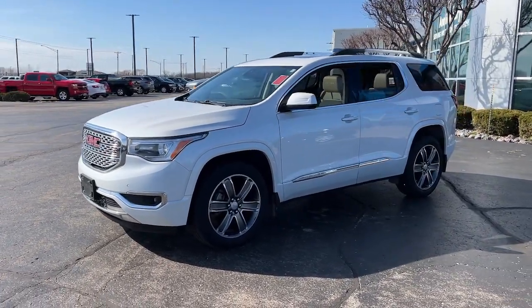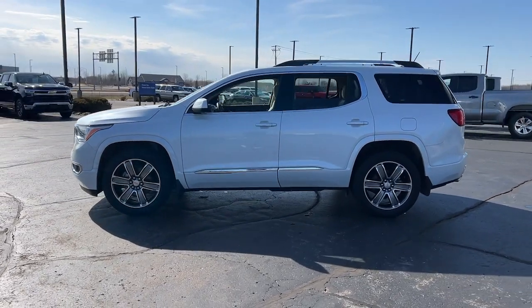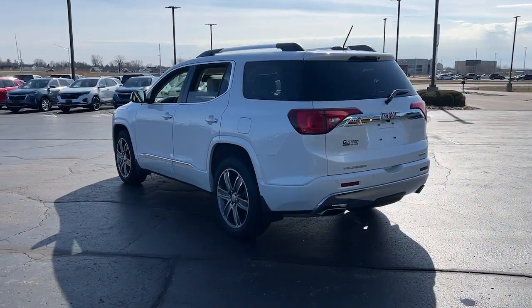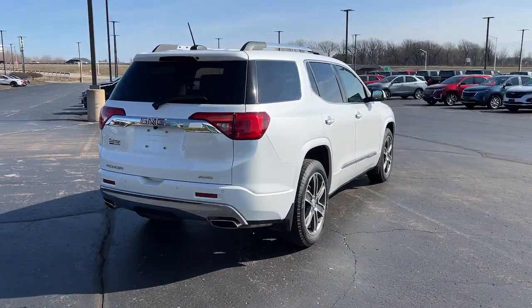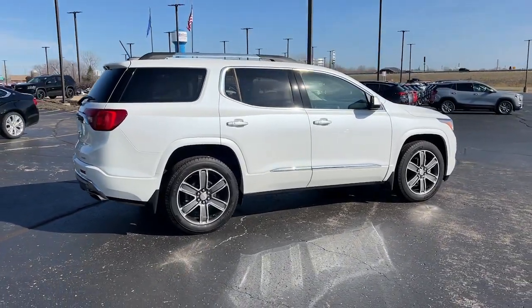Take a moment to check out the 2017 GMC Acadia. With less than 50,000 miles on the odometer, this vehicle stands out from the rest. This solidly built Acadia delivers family-friendly comfort, convenience and security. A host of desirable creature comforts and impressive safety features are at your command in this attractive, versatile vehicle.